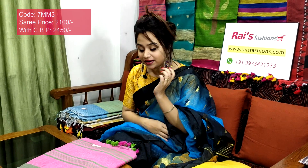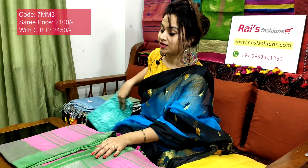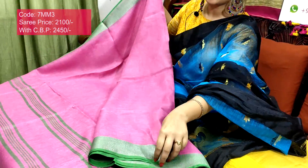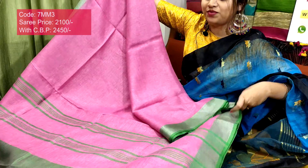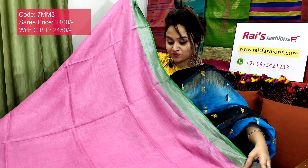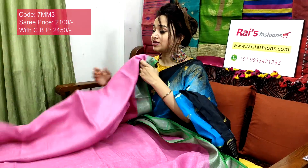This one is also beautiful — same premium quality pure handloom material. 7mm3 is the sari code, 2100 is the sari price. Smart, beautiful, elegant looks with contrast border. Full body part, border portions are contrast color green shaded with silver zari weaving border. The pallu part also has contrast color green shaded stripes — best for office wear and professional wear.